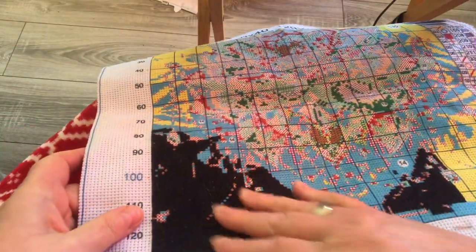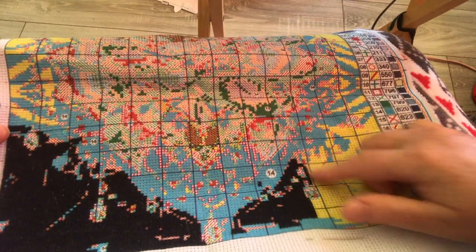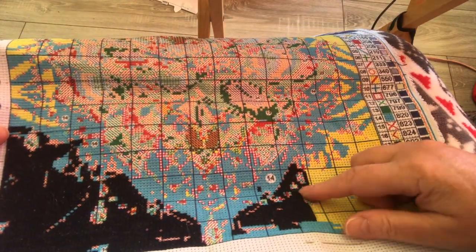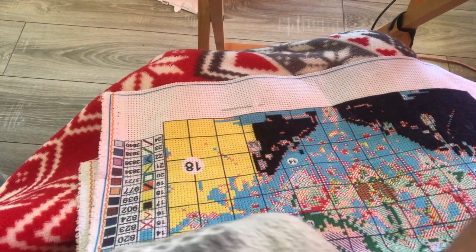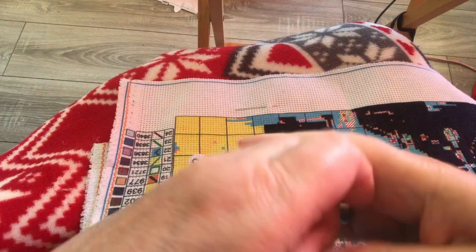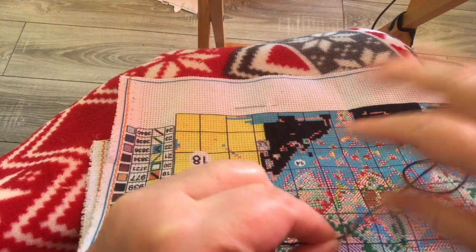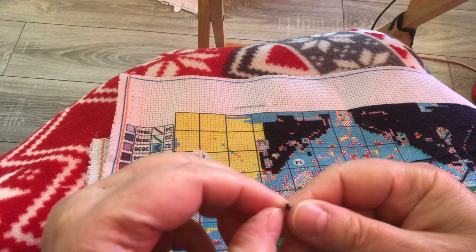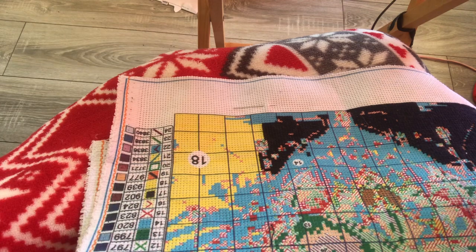I am continuing to work on Lotus Blossom. I got all this part done yesterday and I'm going to continue working here. I've seen some absolutely gorgeous pictures that you all are doing for Flowers in May — that is so, so nice.